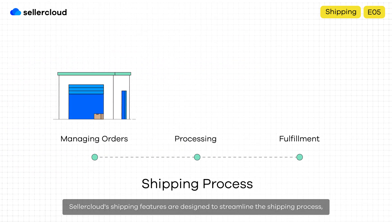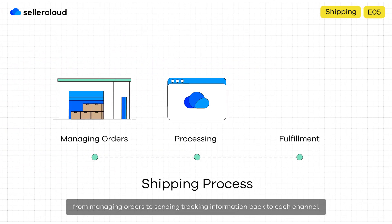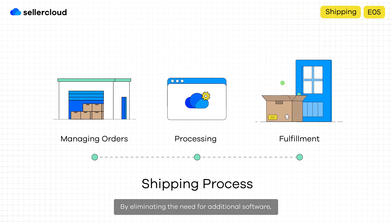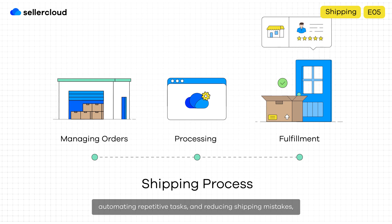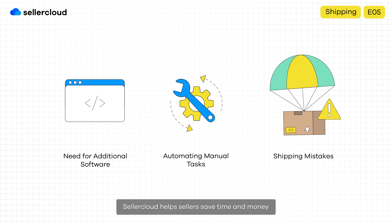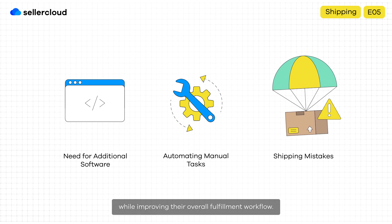SellerCloud's shipping features are designed to streamline the shipping process, from managing orders to sending tracking information back to each channel. By eliminating the need for additional software, automating repetitive tasks, and reducing shipping mistakes, SellerCloud helps sellers save time and money while improving their overall fulfillment workflow.